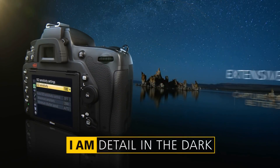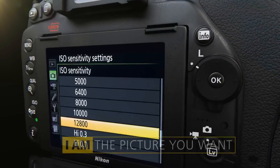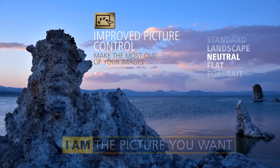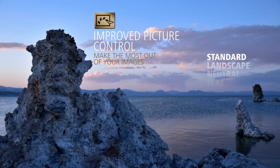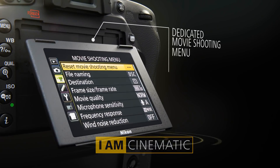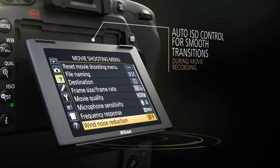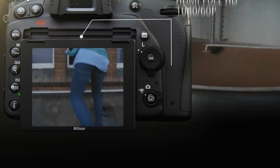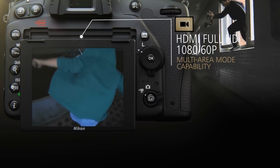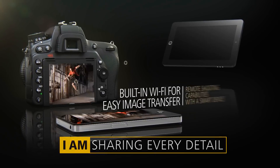Nikon has come a long way with its wireless mobile utility app, and it's quite simple pairing the DSLR to a smartphone or tablet for sharing or remote operation. Simply put, this camera is for shooters who demand superior performance in all types of light and for travelers and adventurers who need the lightest possible camera with full-frame image quality. The Nikon D750 is one of the best DSLRs and it's a must-have, because it is an absolute bargain for the quality it produces.